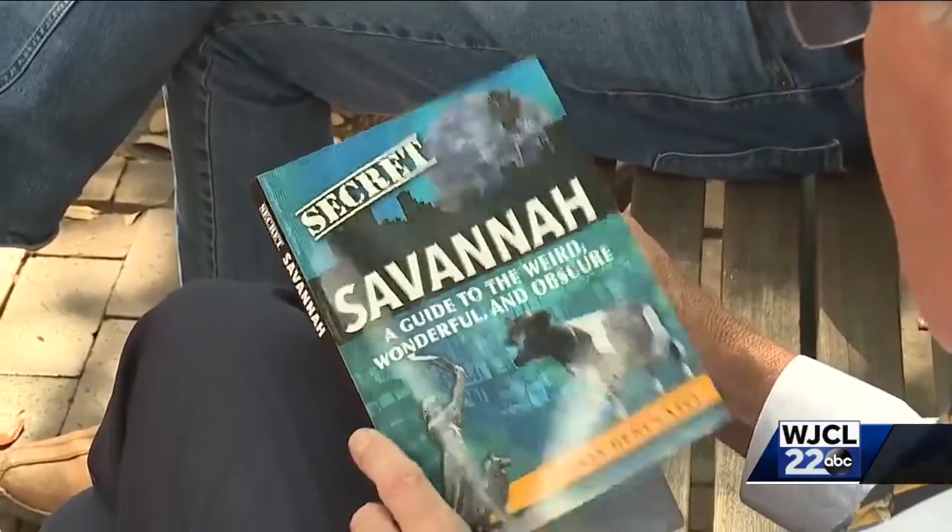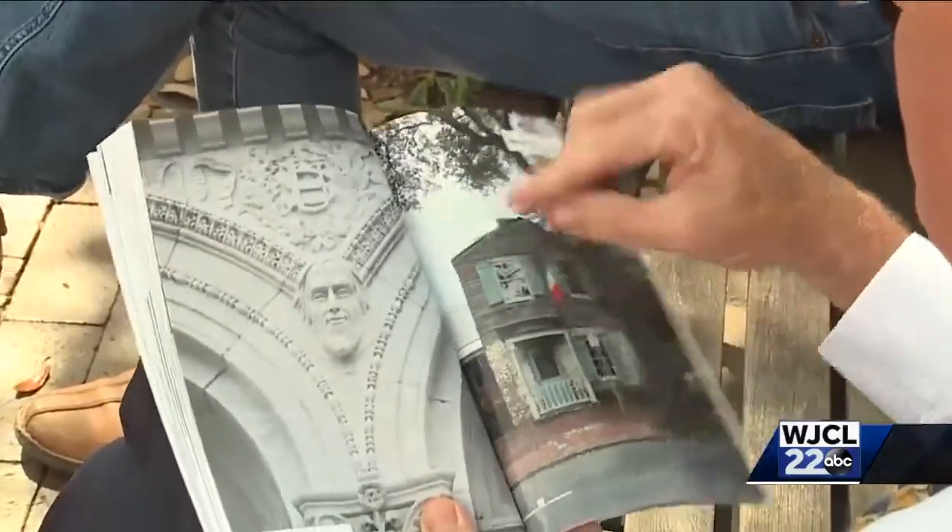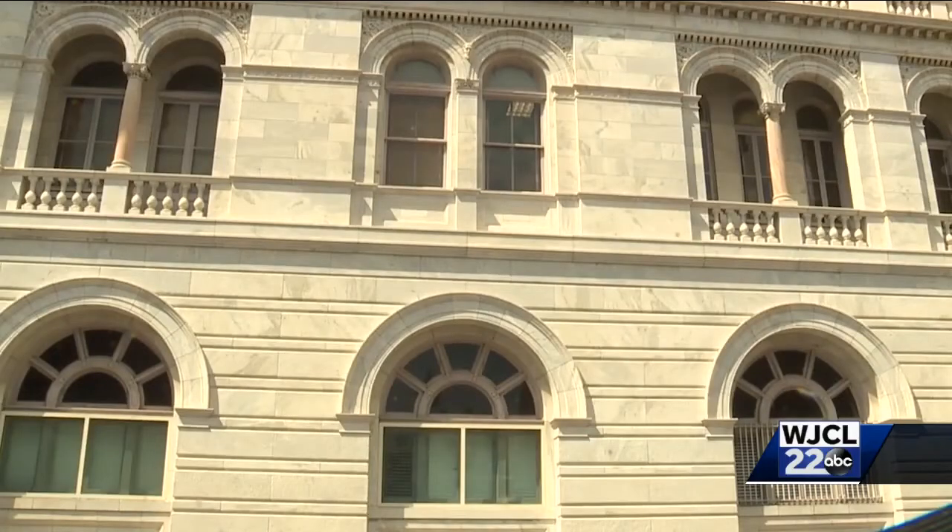Chris Baranato is the author of Secret Savannah. Inside, you'll find a nice close-up of the face on the wall of the building. It's supposedly a sculpture of the architect, Jeremiah O'Rourke, who designed the building. What's interesting about the face is he's got this kind of sly smirk on his face, and he has this long goatee. You've got to really look for the face to see it, but when you do, you'll smile too.